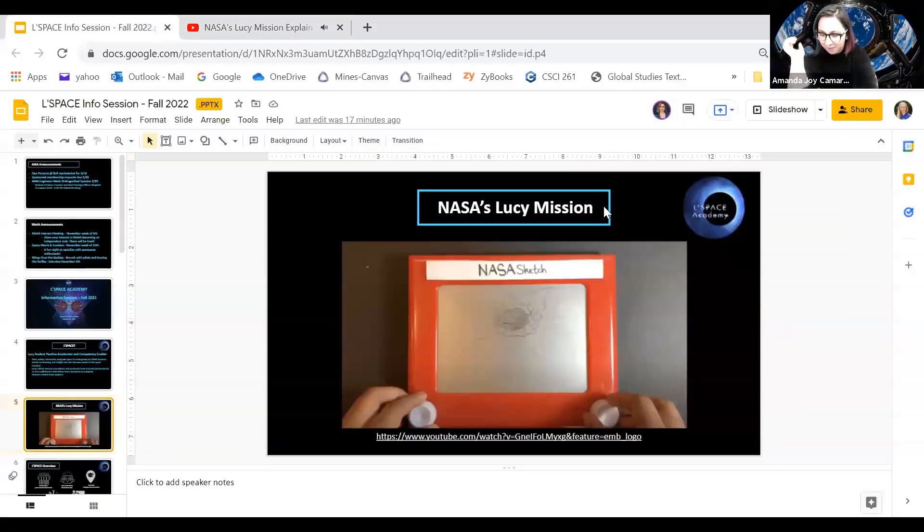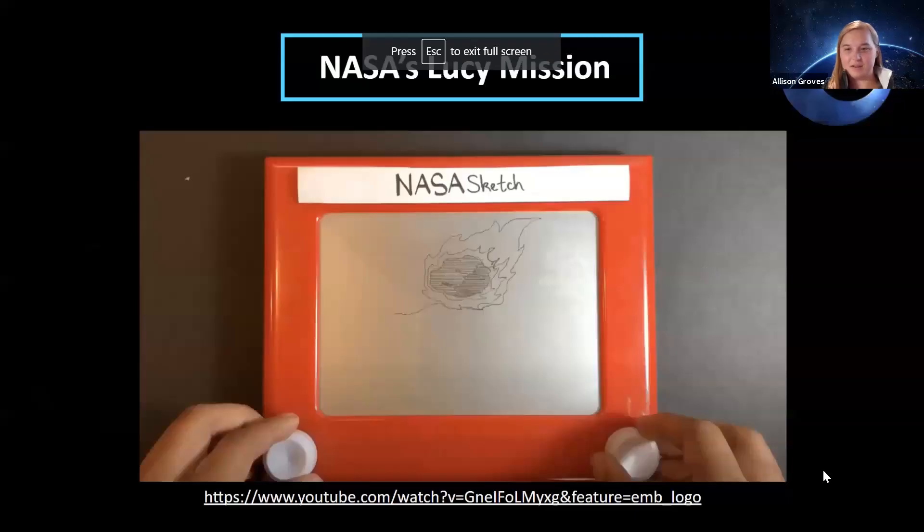I don't know about y'all, but I'm a sucker for bad sci-fi movies. I love that video.